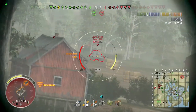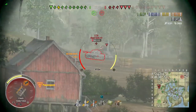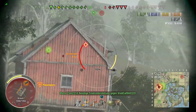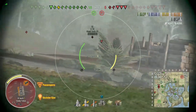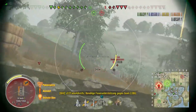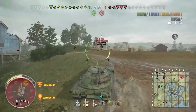The tier 9 Object 430 Version 2 is actually pretty good — you can play it similarly to the 416 but now you have armor and a bit more gun depression. However, the A-44 and Object 416 aren't a pleasure to grind. They should at least teach you how to play the next tank. The 416 has really good camo rating, teaching you to be invisible — but then you get to the K91 and the camo rating is gone.